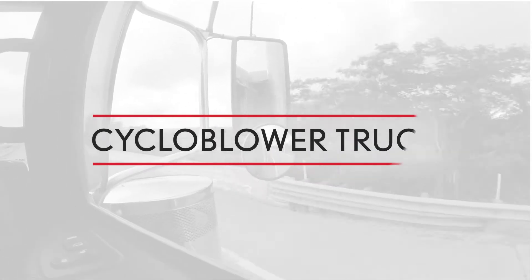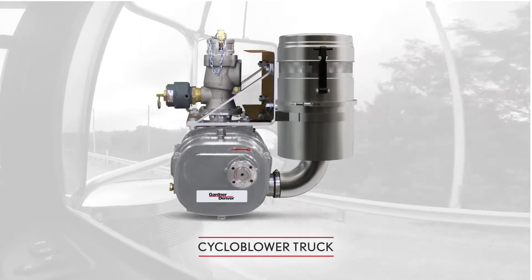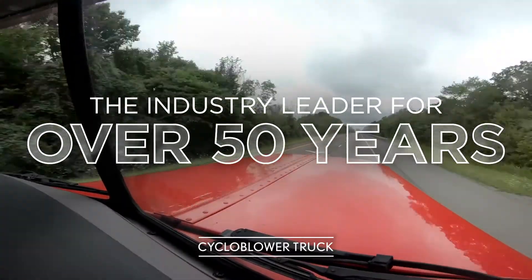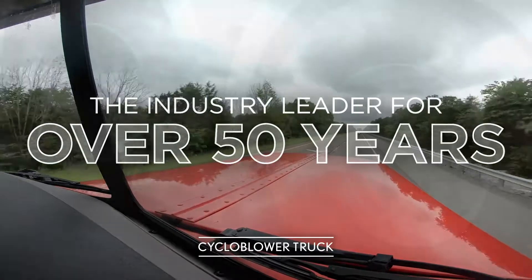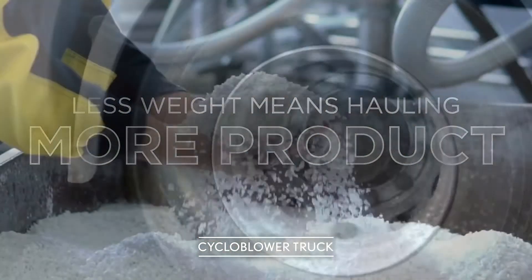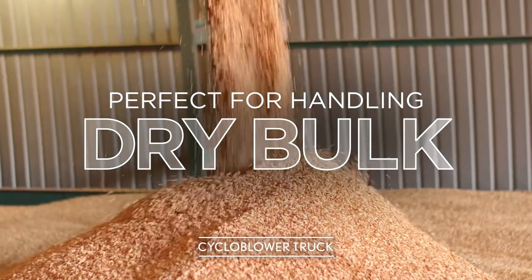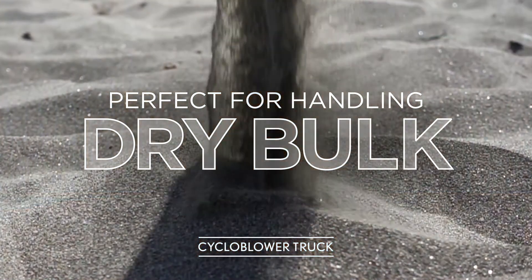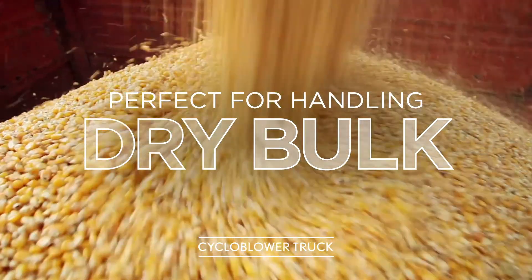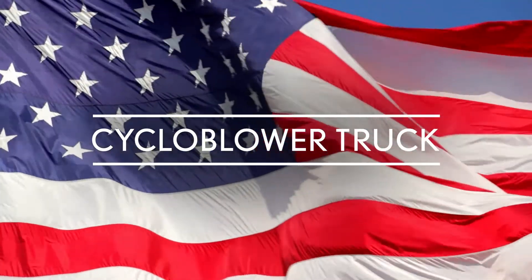Gardner Denver's T5 Cycloblower is time-tested and proven to be the most efficient helical rotary screw blower, which is why it's the industry's preferred choice. Despite this huge performance, it is also the lightest truck blower in its class, and with less equipment weight you can haul more product. For years, the hard-working people who transport the dry bulk materials that our nation depends upon have trusted the reliable performance of the T5 Cycloblower, which is proudly manufactured and tested right here in the United States. Let's take a look at what makes it the best truck blower on the market.